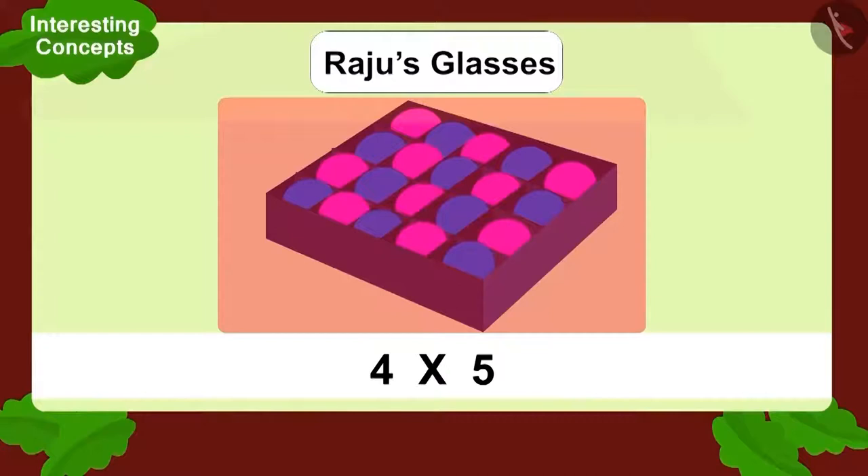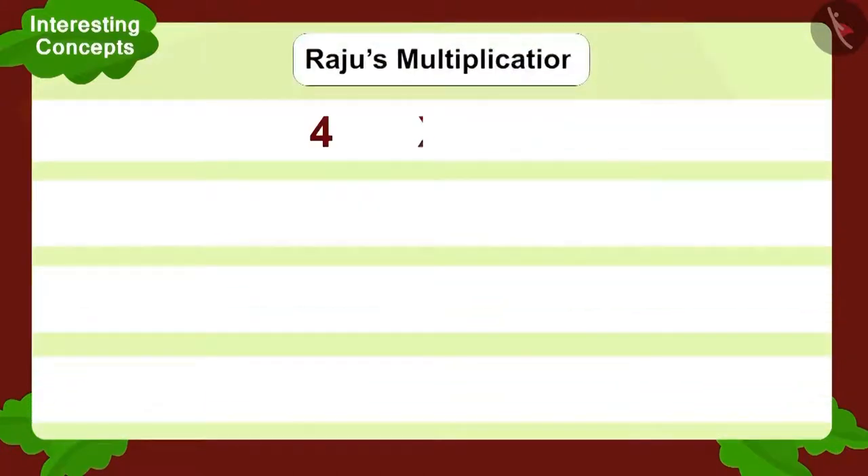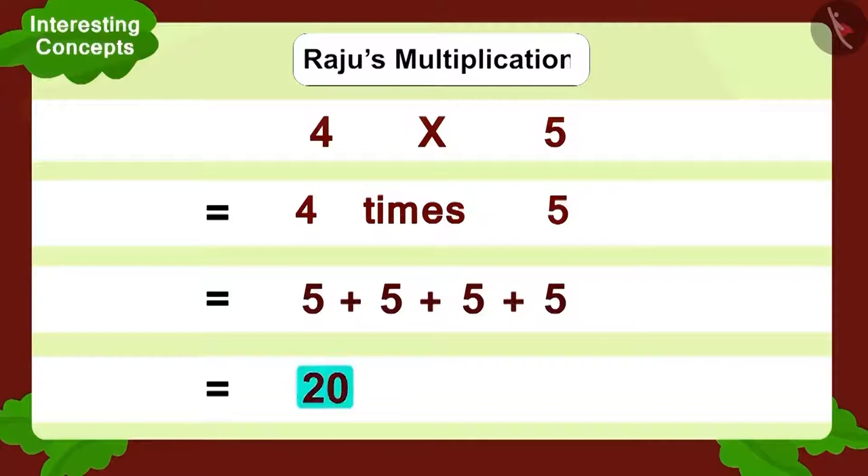Let's look at Raju's multiplication. Raju saw five horizontal compartments and four balls in each compartment — four multiplied by five. Can you write this in another way? Four times five. Now, how will we write it in addition form? By adding five four times like this. So, what is the total number of balls? Twenty.